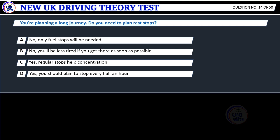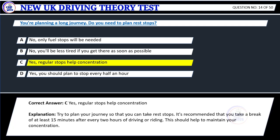Question 14. You're planning a long journey. Do you need to plan rest stops? A. No, only fuel stops will be needed. B. No, you'll be less tired if you get there as soon as possible. C. Yes, regular stops help concentration. D. Yes, you should plan to stop every half an hour. Correct answer: C. Yes, regular stops help concentration.